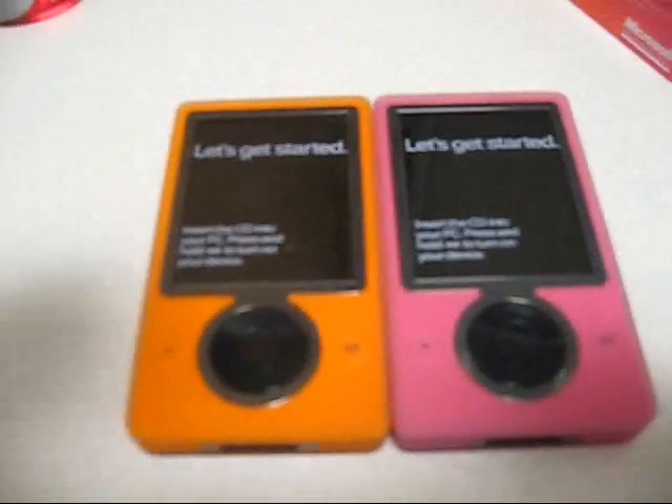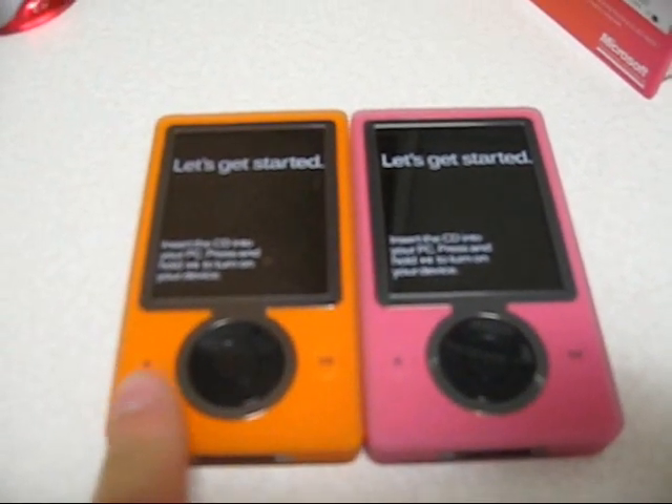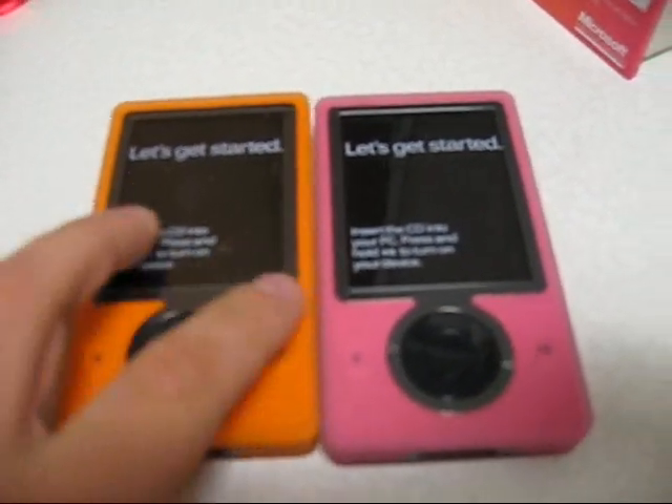Hey again, it's Cesar from Zune Insider, and I have here side-by-side both the orange and the magenta Zune devices. Hopefully you can see it with the light in my office — it's just a basic fluorescent light that I wanted to show you.